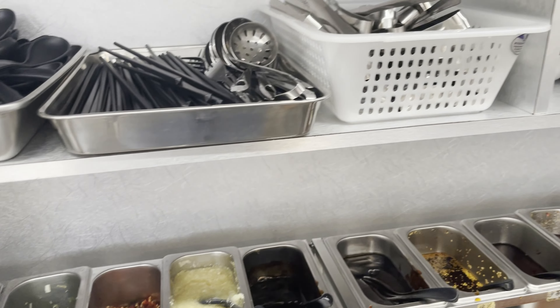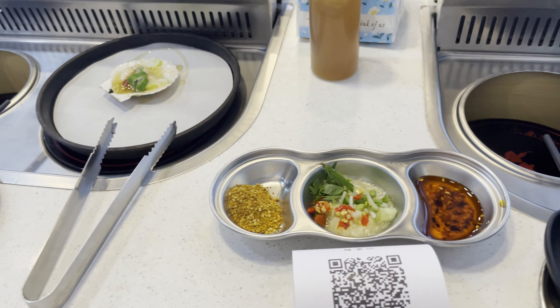We can do both BBQ and hot pot individually — that's what's unique about this place. We just eat lots of food.